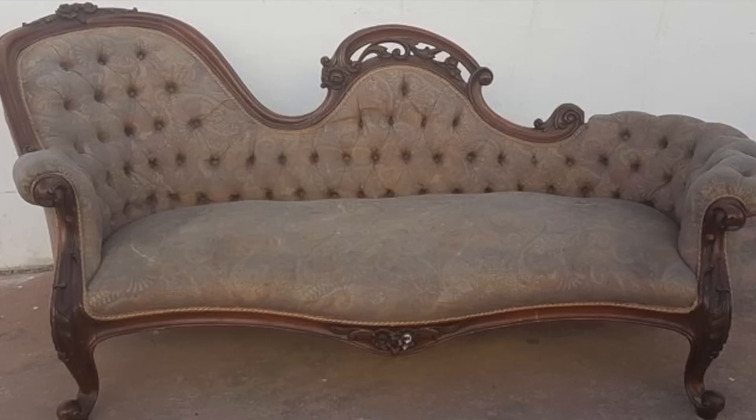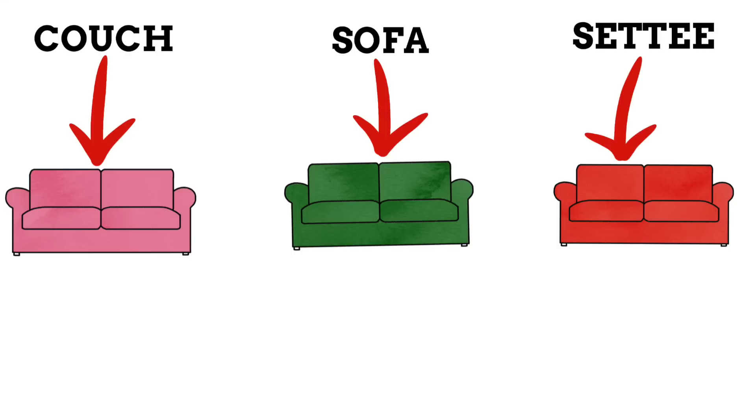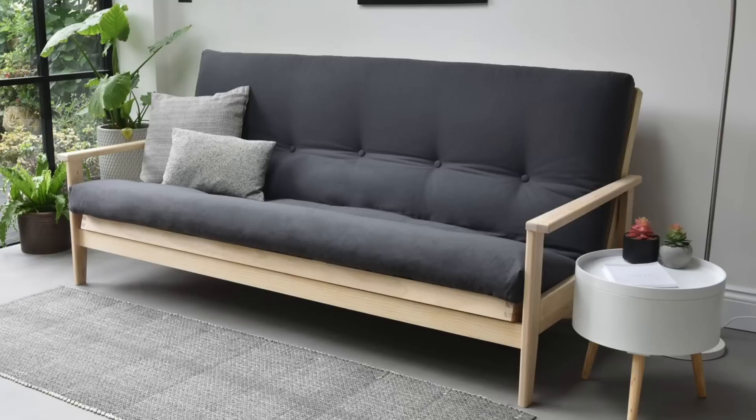The sofa throughout history hasn't taken just one single form. Over the years, a huge variety of different kinds of sofas with slightly different designs and features have come into existence. These variations of sofas help us explain why there are so many different names that we use for the modern sofa. Initially, these different names for sofas actually referred to different variations of sofa. It's worth noting that there are actually still certain names that are still heavily linked with a specific design of sofa, some of which we'll highlight in a moment.